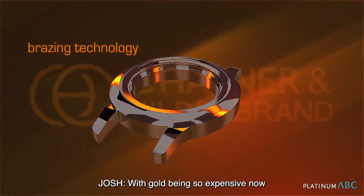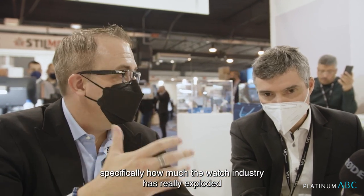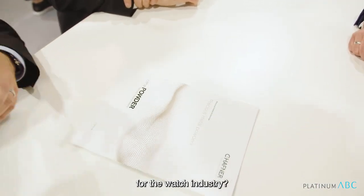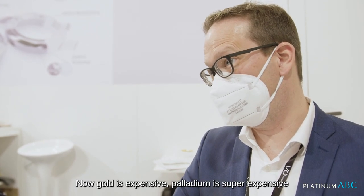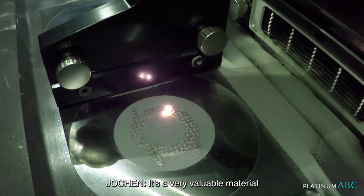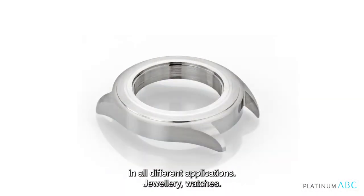Gold being so expensive now, I would think you would start to see an uptick in the use of platinum — specifically how much the watch industry has really exploded. Has there been an uptick in platinum usage for the watch industry? Historically, white color is more the white gold, but now gold is expensive and palladium is super expensive — it's a very valuable material. So this is now, of course, a chance for platinum materials in all different applications: jewelry, watches.